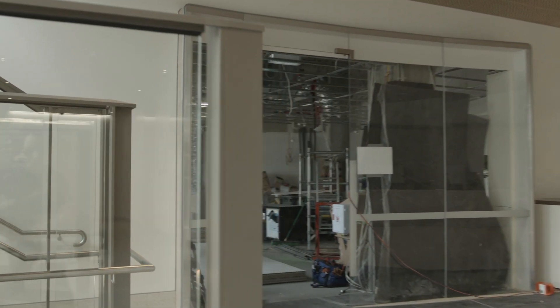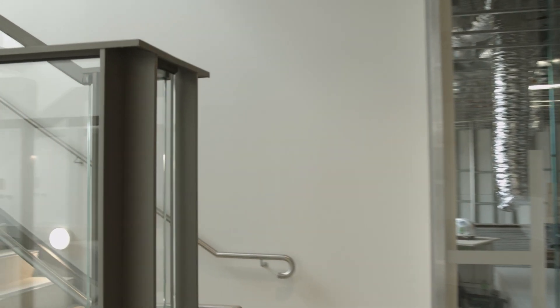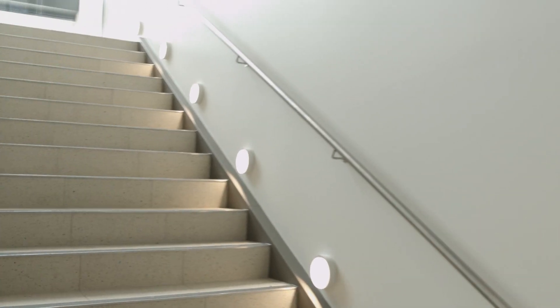We start our tour by taking two flights of stairs, which are located to the left as you enter the Mercy Street main entrance. Alternatively, the public lifts are located on the right as you come in.